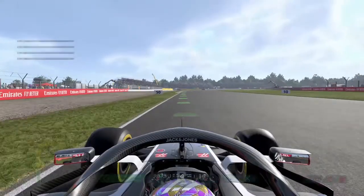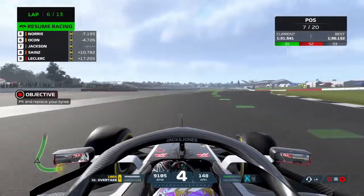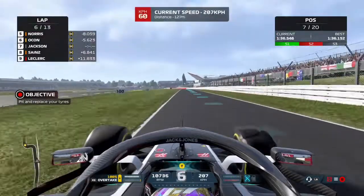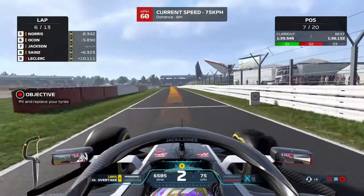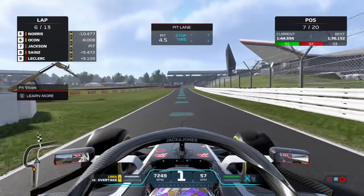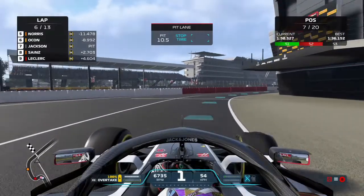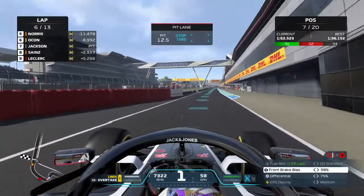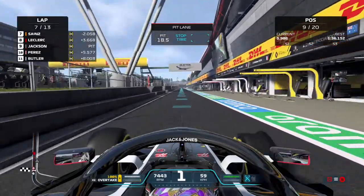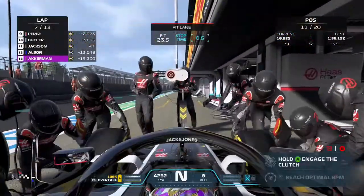So here we go - a punctured right front tyre and we need to try and get this thing into the pit lane as quickly as we possibly can. Trying to brake nice and early so we don't speed into the pit lane - very easy to do when you have a punctured tyre. We managed to avoid that issue and now we run through the pit lane very, very slowly. You can see the tyre just flailing and flapping around all over the place as we slowly crawl along the pit lane before we get this tyre fixed up. Finally, new tyres on.